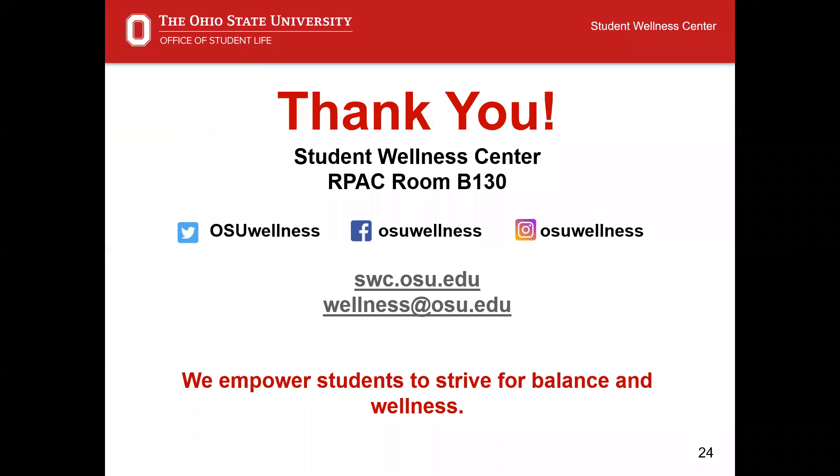This concludes our foundational sexual health presentation. If you'd like to learn more about today's topic or more about the Student Life Student Wellness Center, please visit our website at swc.osu.edu. Thanks for listening.